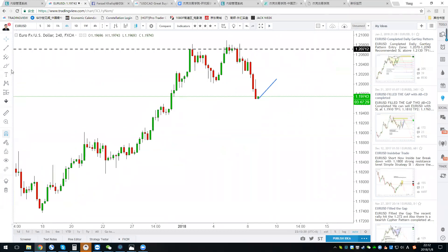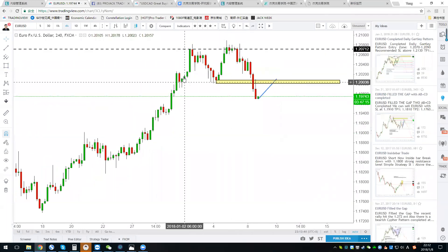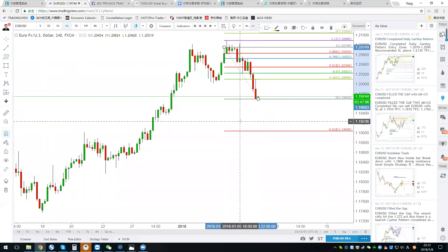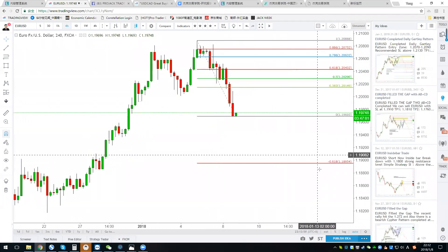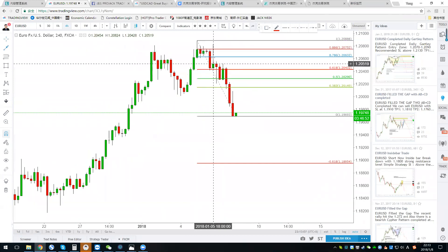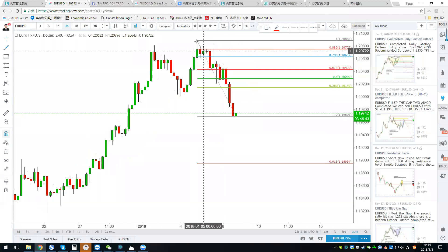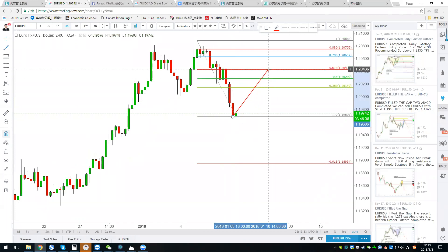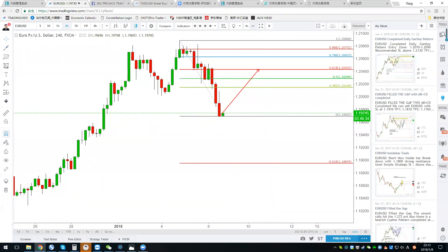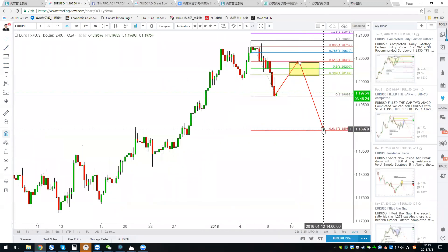The pullback may go to the neckline around the 1.20 handle. After one top and a second top, it is very possible for the euro to push back to the 0.618 and then drop another wave. Take some profit from the short position at 1.2070 — take half or one-third — but keep some position open. Wait for the price to pull back to 1.2040, then short again for another wave down to 1.18 or 1.19.